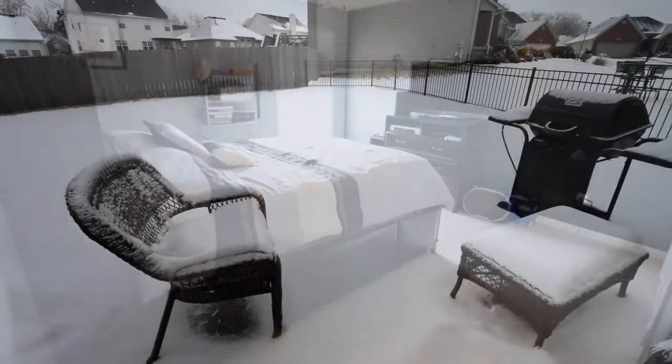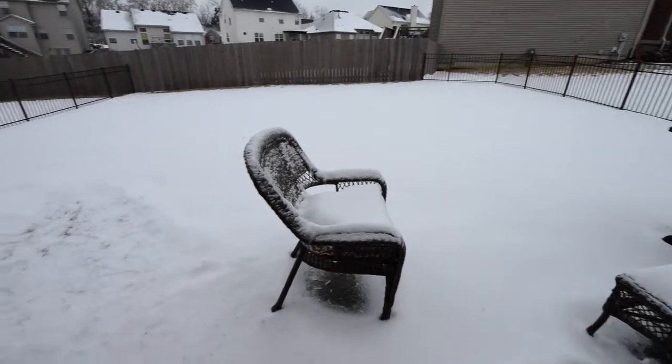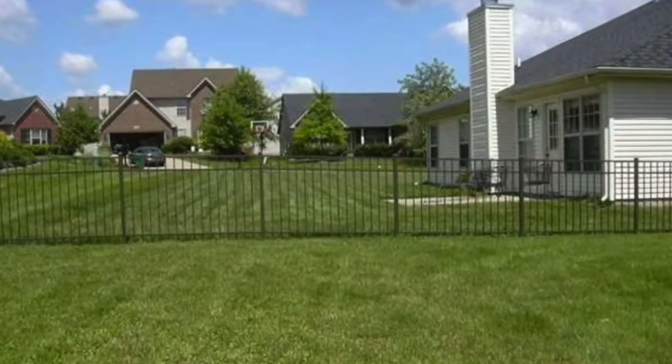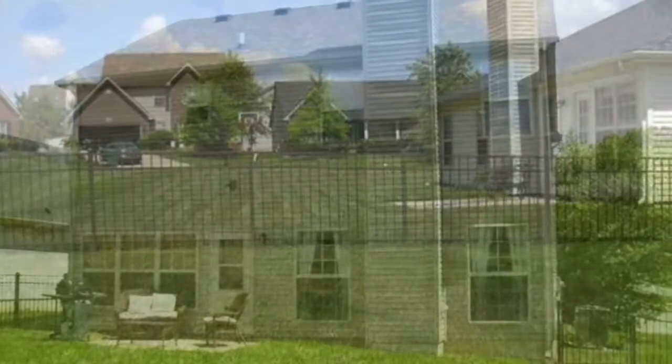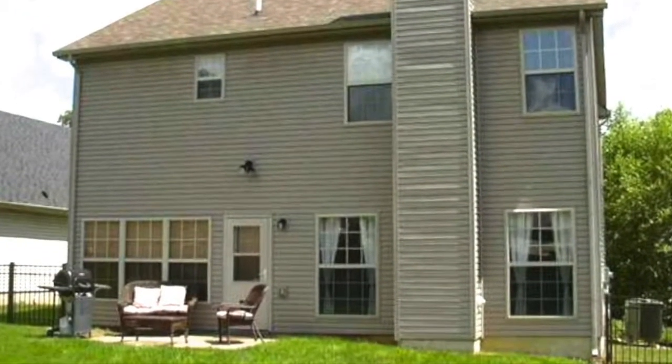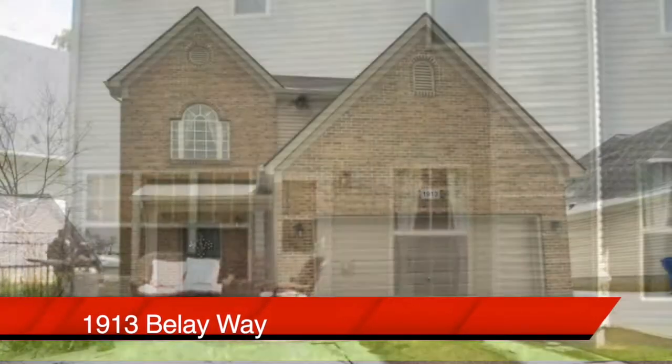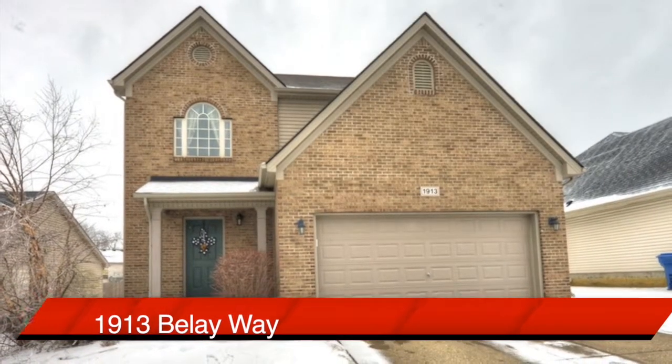Out back, a good size backyard that's fenced in. Here's a better look at the backyard during summertime. And a look at the back of the house, which also has a patio just off the eating area in the kitchen.